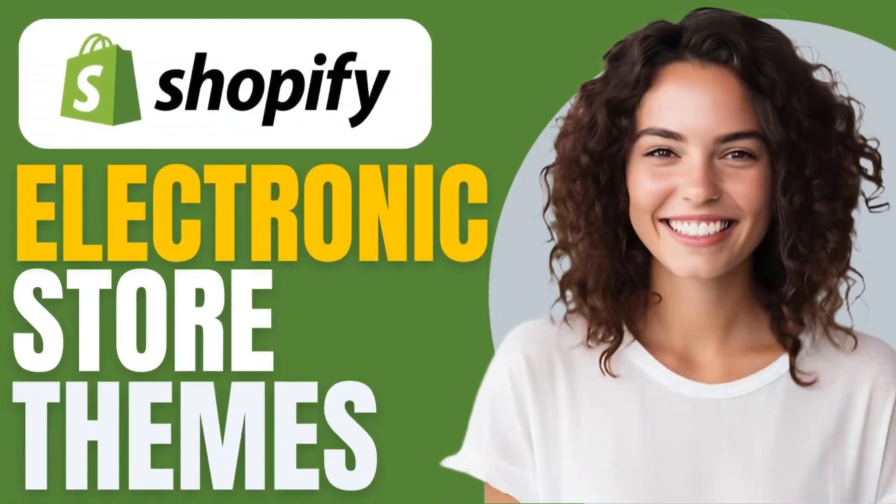Welcome back to the channel. Today we'll be taking a look at 7 Best Free Shopify Themes for Electronic Stores 2024.